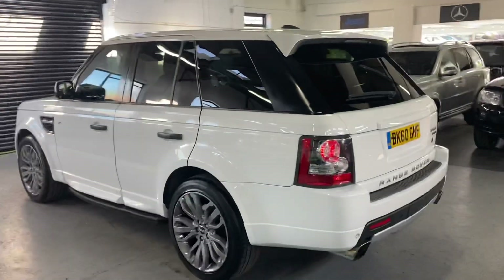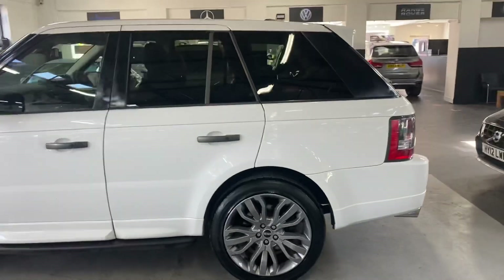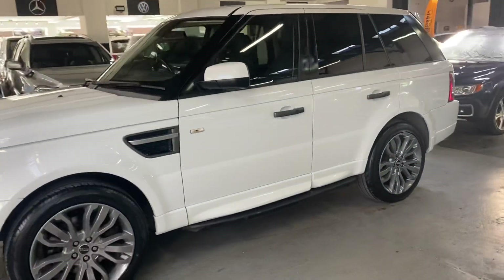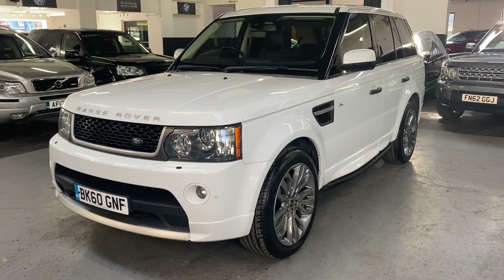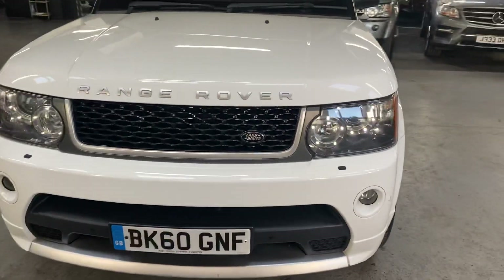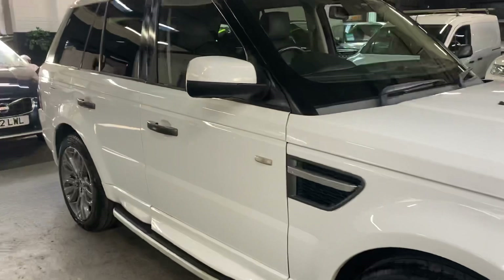Being the facelift model, you get the LED front and rear lights which just give it that little bit more of a modern look. It also has keyless entry and keyless start. It's got piano black dash inserts in the centre console and through the door cards. Front and rear parking distance control along with a reverse camera, and satellite navigation with digital TV.